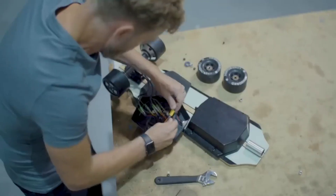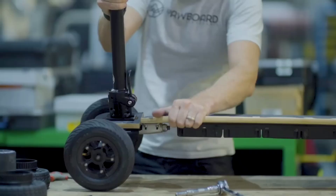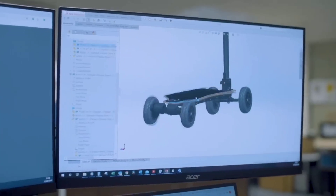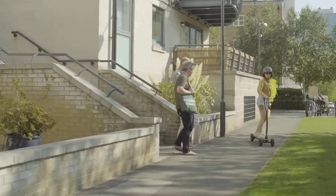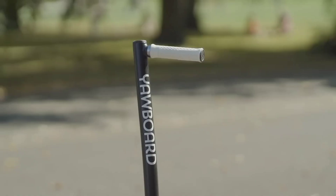What sets the Yawboard apart is its agility. Thanks to its unique turning system, you can lean into turns with precision, making it feel like you're riding a wave or carving through snow. This makes it not only fun but also practical for commuting through busy city streets or weaving through traffic.